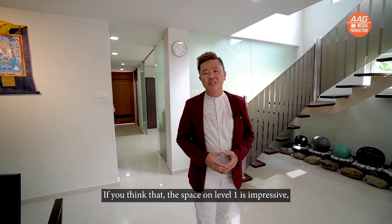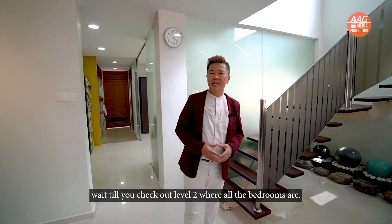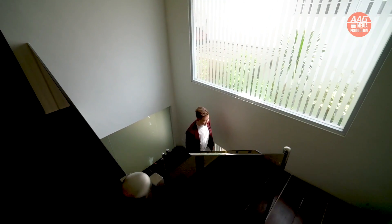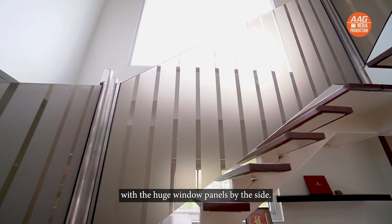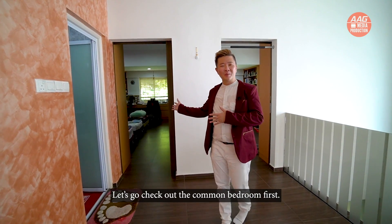If you think that the space on level 1 is impressive, wait till you check out level 2 where all the bedrooms are — it will definitely blow you away. Look at the spacious common landing on level 2, where natural light flows freely within the house with the huge window panels by the side. Let's go check out the common bedroom first.